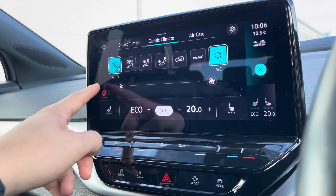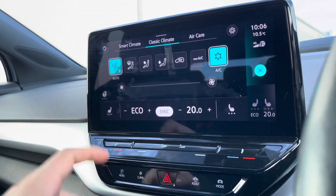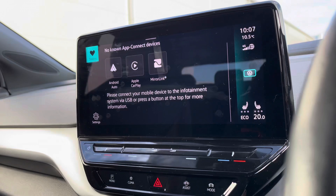In the classic climate menu, we can also access the heated steering wheel with three different heat intensities to keep your hands nice and cozy.